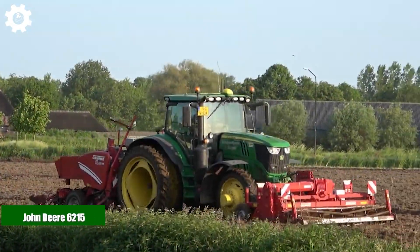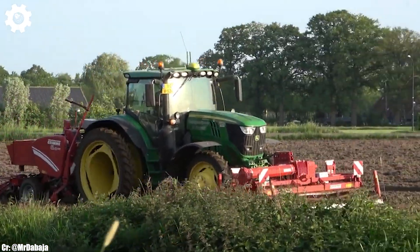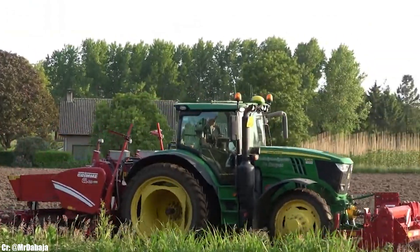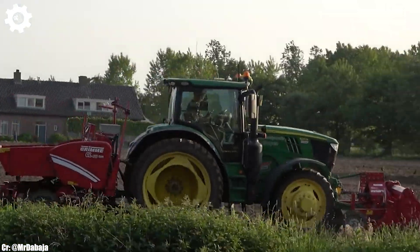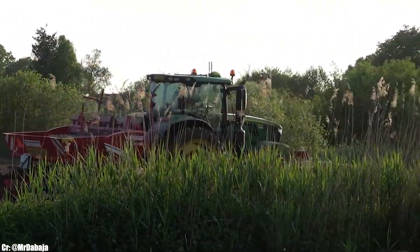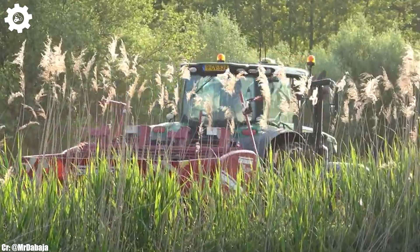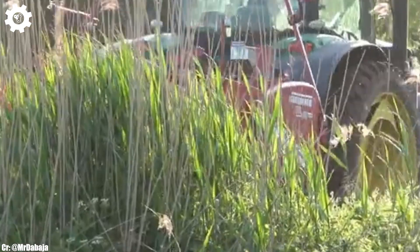John Deere 6215. The John Deere 6215 is a versatile and efficient tractor that embodies the principles of reliability, precision, and advanced technology in modern agriculture. With a robust engine delivering around 115 to 125 horsepower, this machine is designed to excel in a wide range of farming tasks, making it a dependable choice for medium-sized agricultural operations.